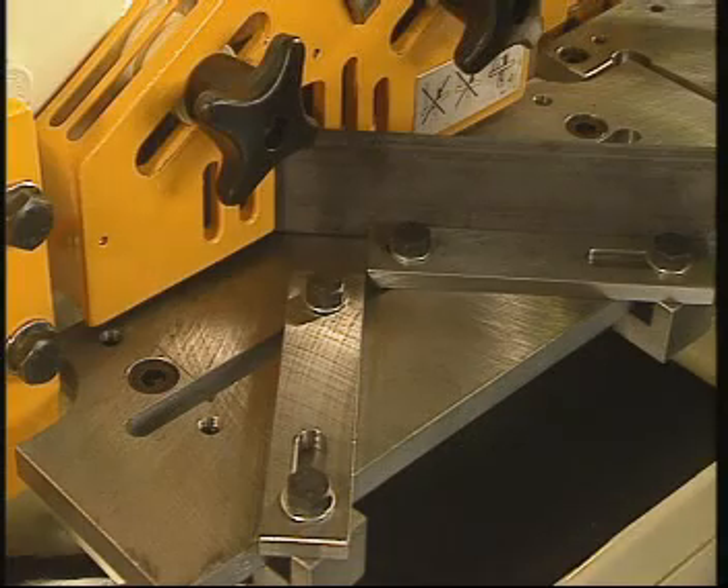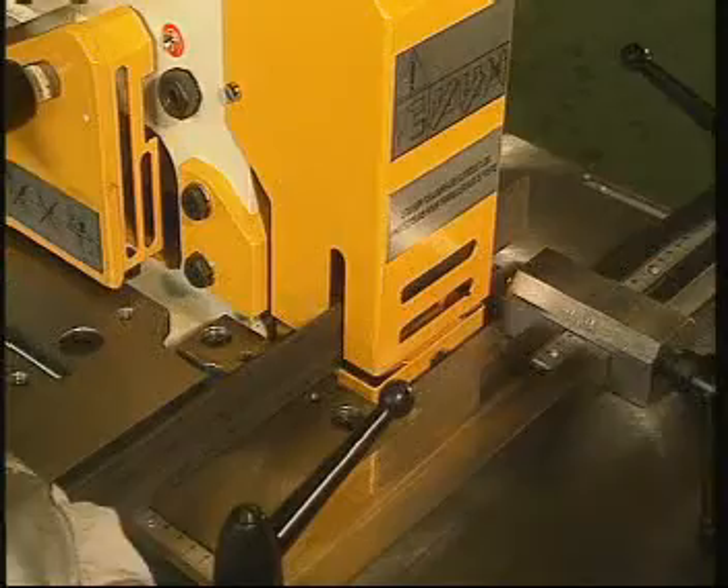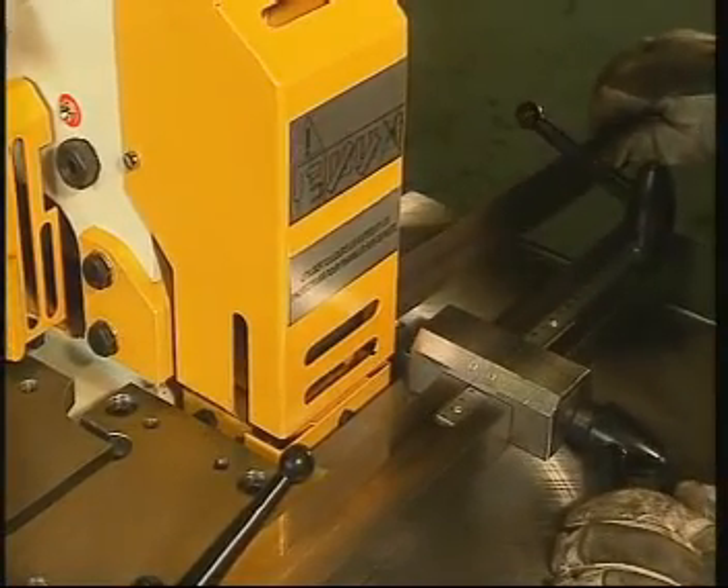As on hydrocrop machines, it is possible to have angle legs cut at 45 degrees. Finally, the mini-crop model comprises a square notcher with table and millimetre stops.